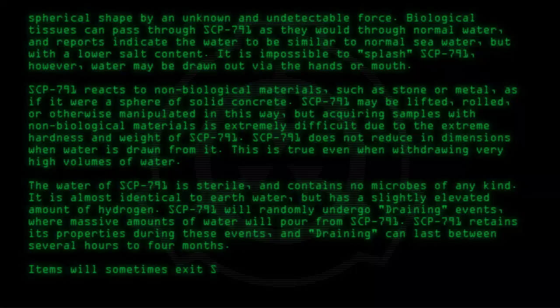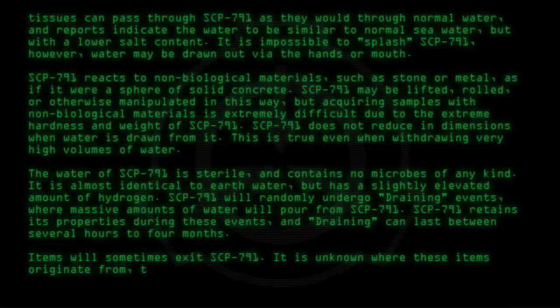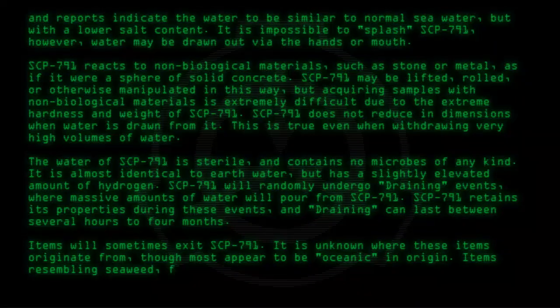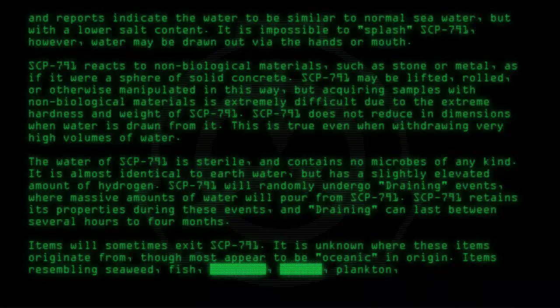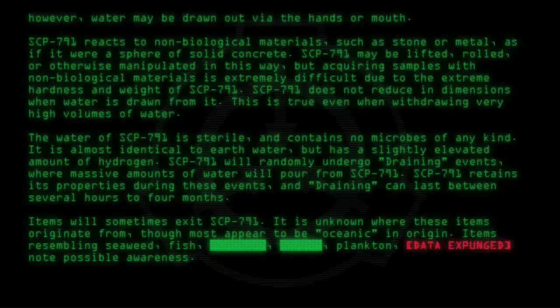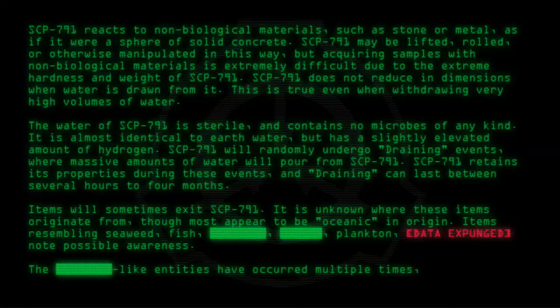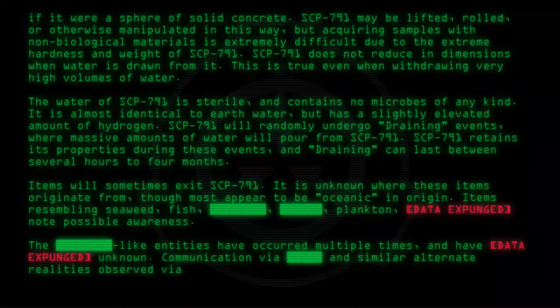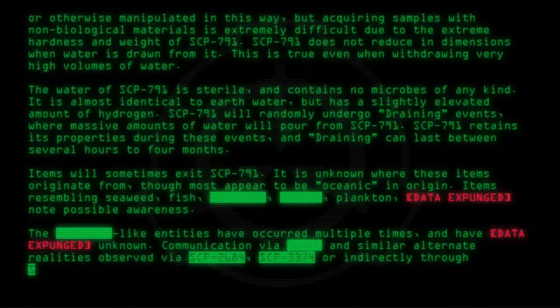Items will sometimes exit SCP-791; it is unknown where these items originate from, though most appear to be oceanic in origin — items resembling seaweed, fish, and plankton. [Data expunged.] Note: possible awareness. Like entities have occurred multiple times. [Data expunged.] Unknown communication via alternate realities observed via SCP-2684, SCP-3347, or indirectly through SCP-257.